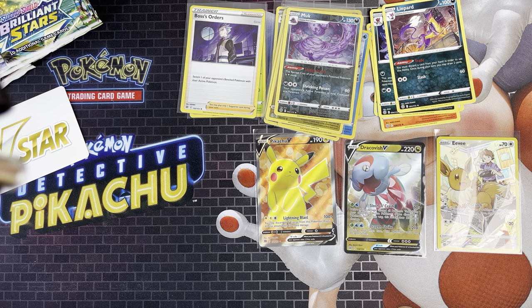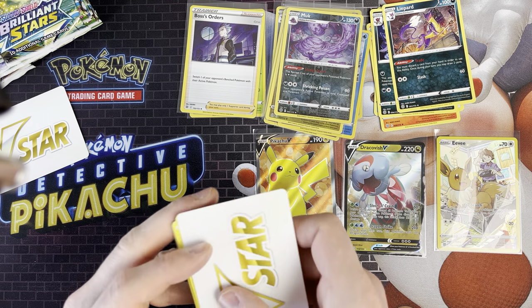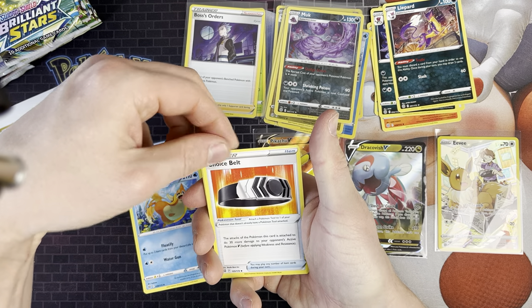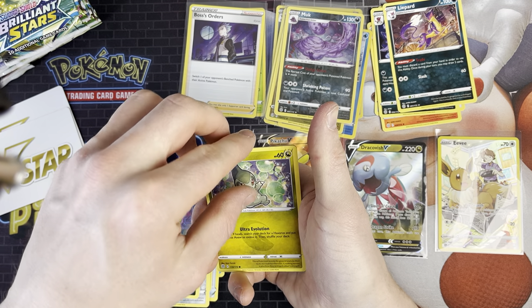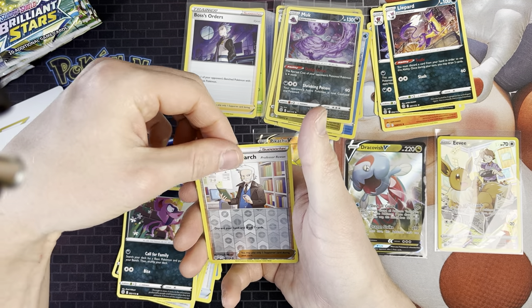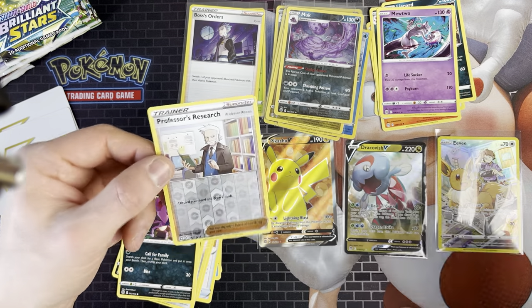Next one we've got Shaymin artwork. There's a V-Star card again - got two of them now. We've got Roseanne's Backup, Floatzel, Choice Belt, Sneasel, Clink, Spiritomb, Axew, Impidimp, and Professor's Research. There's something behind it - Mewtwo! I haven't got the Mewtwo card so that's really good.